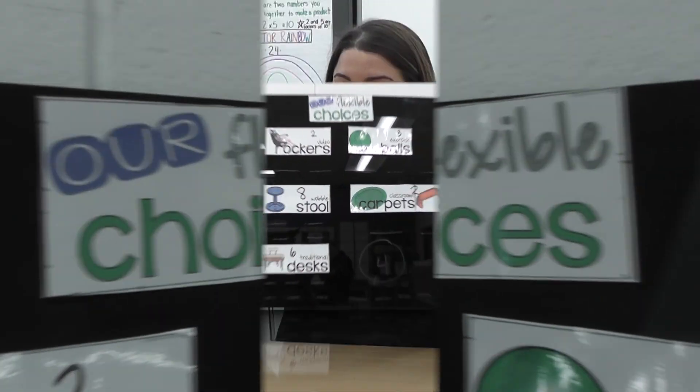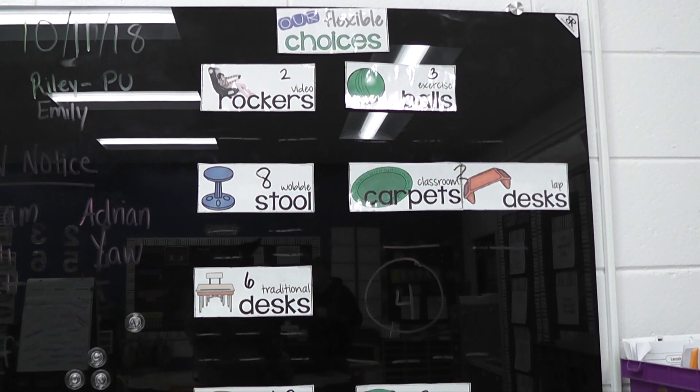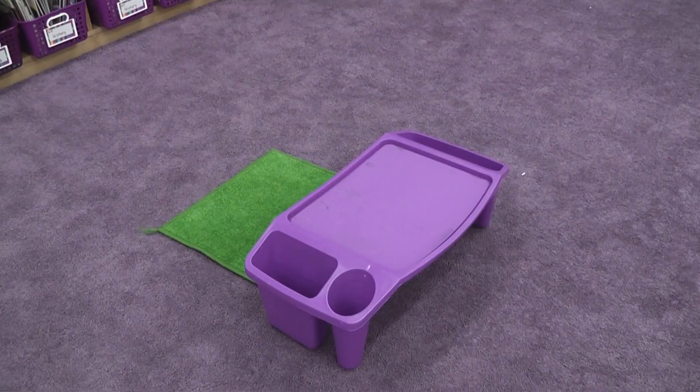The kids get to come in in the morning and pick the seating that they want. There's a chart that they each have a little button for, and they move the button to whatever seat option they want. We have a couple of traditional desks, lap trays, yoga balls, chair rockers, and spinner chairs — so they can really choose from anything. And then that's their seating for the day.